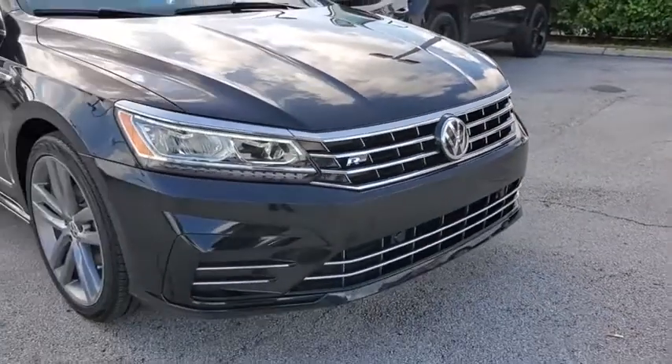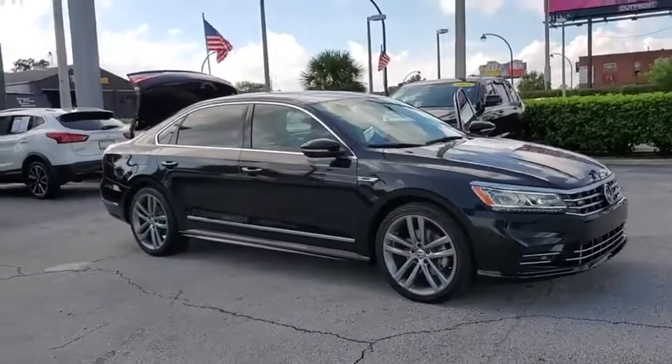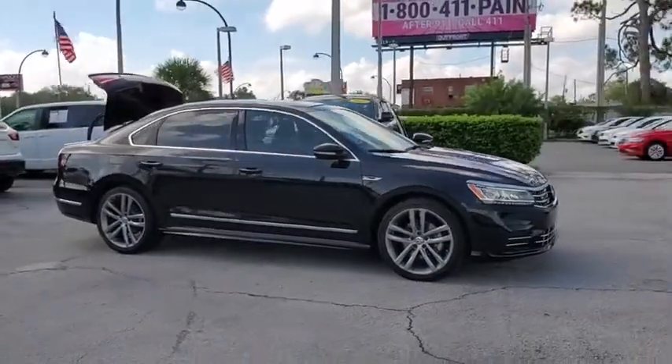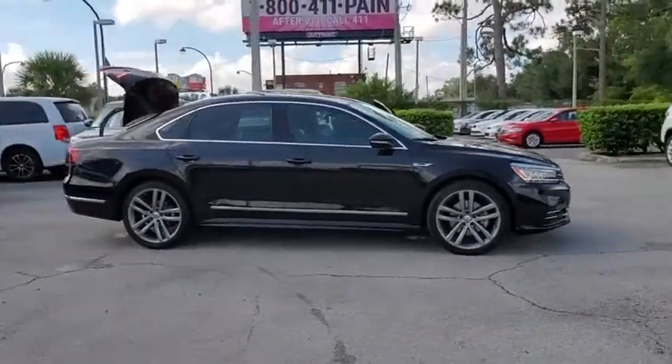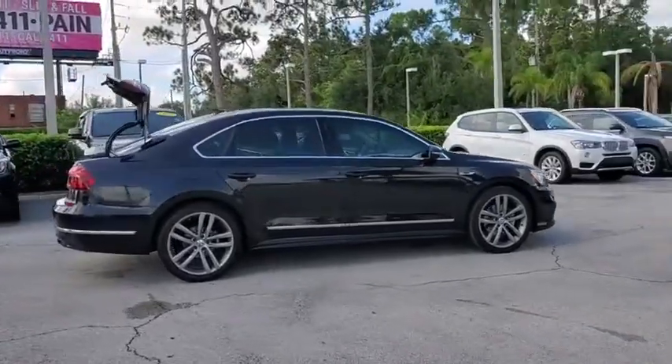We are pleased to show you the 2019 Volkswagen Passat. The Volkswagen Passat is roomy and powerful. It is a supple and controlled ride with a quiet and comfortable ride. Volkswagen brings it all together.